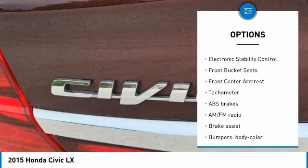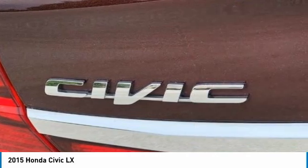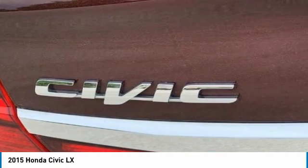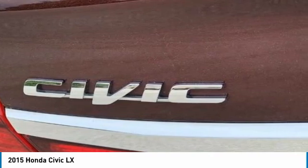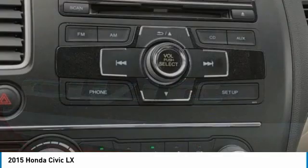Cloth interior, 15-inch wheels with full covers, 160-watt AM/FM/CD audio system, 4 speakers, ABS brakes, air conditioning, AM/FM radio, brake assist, body-color bumpers, CD player, cloth seat trim, delay-off headlights, driver door bin.